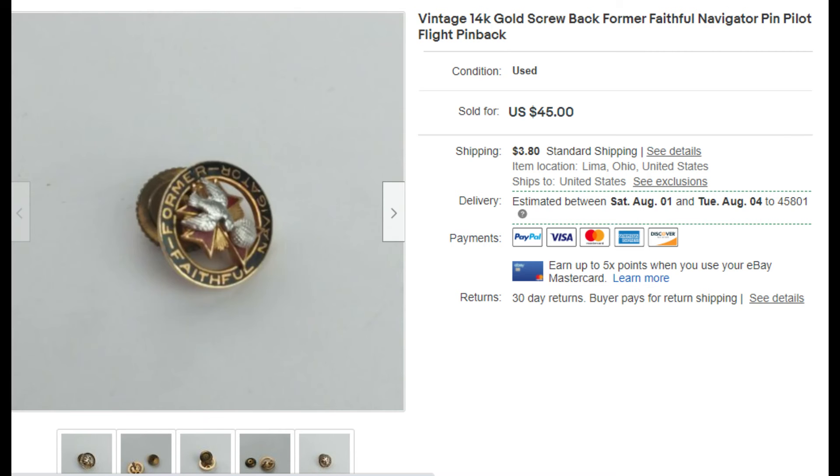Here we have the pens — we got these in a bundle of about six pens for $1.99. This one actually ended up being 14-karat gold — not sure how that slipped past the store. We had it for about a month and it sold for $45. That was a good flip.